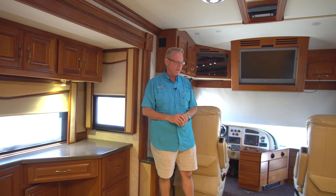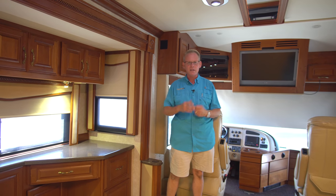This one has about 98,000 miles but is in phenomenal condition — beautiful condition both inside and out, very well taken care of. In this tour I'm going to take you through the layout, show you what the 40Z looks like, and show you some of the features. A luxury coach like this has a very long list of standard and optional features, and my intention isn't to hit every one of those.